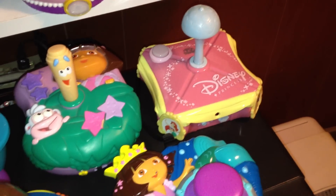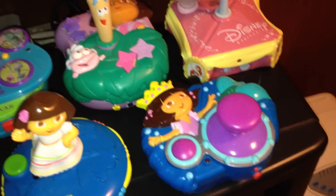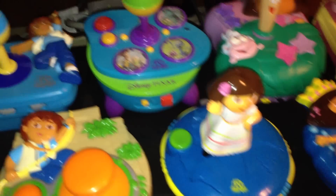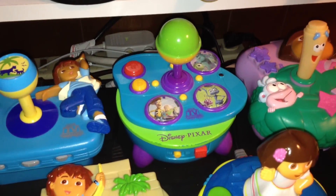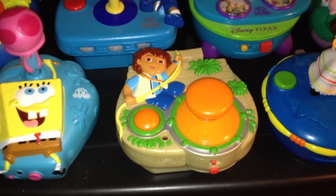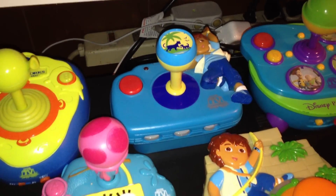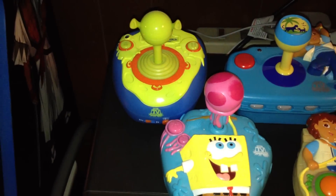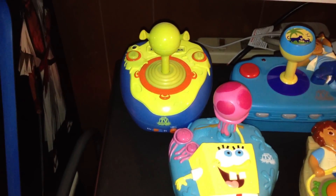In this corner here, we've got the Disney Princesses 2, Dora Mermaid, Dora, another Dora Birthday, Pixar's Collection, Diego Jungle Adventures, Diego — I don't remember what — Spongebob, and Shrek.